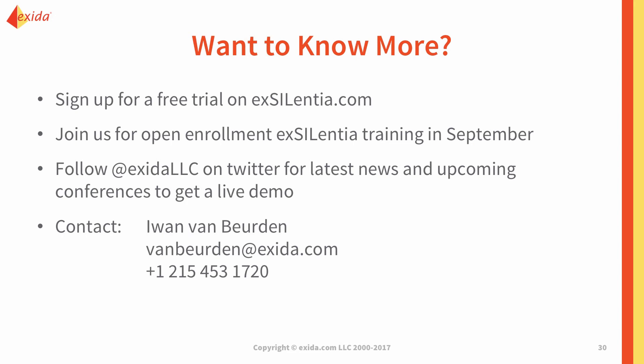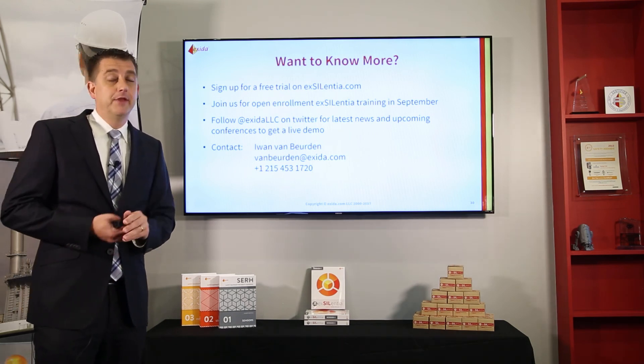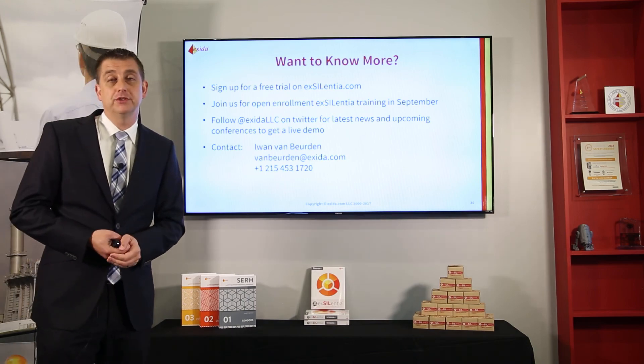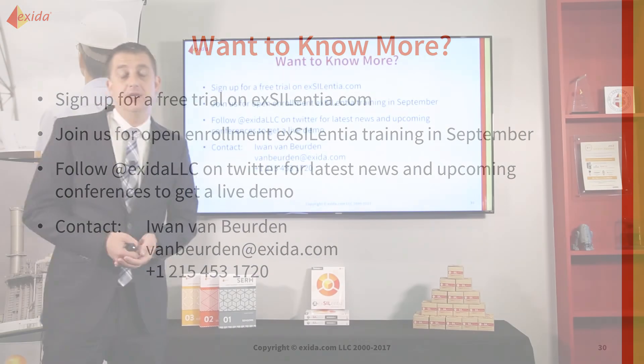If you want to know more, feel free to sign up for a free trial at our website, www.excellentia.com. All links will be in the description with the video. We have several open enrollment classes scheduled — including one in September in the Houston area later this year. Follow us on Twitter at Exida LLC for our latest news and upcoming schedules, including conferences we may be attending. Visit us and get a live demo at one of those conferences. If you want to contact me personally, my name is Iwan van Burde — my email address and phone number are on this slide. Feel free to reach me directly or reach out to any of us at Exida or your local representative.